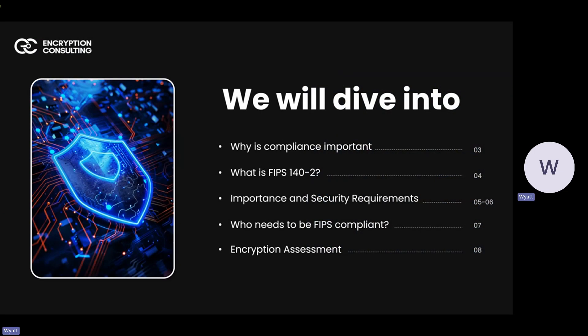Today we're going to dive into why compliance is important, what FIPS 140-2 actually is, the importance of it, the security requirements for it, who needs to be FIPS compliant, and at the end we'll go through an encryption assessment.